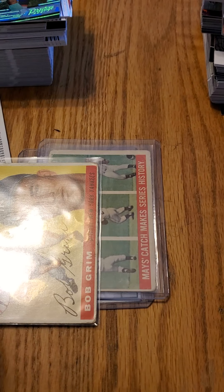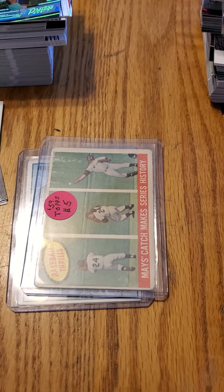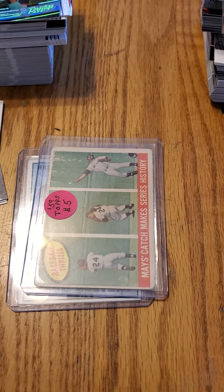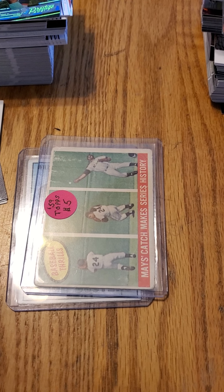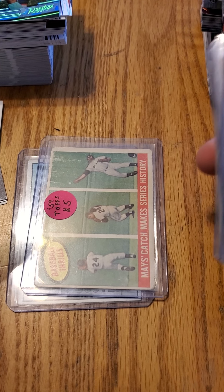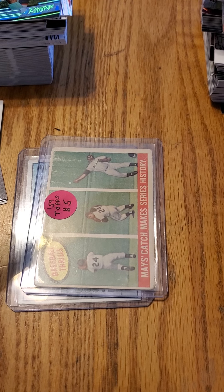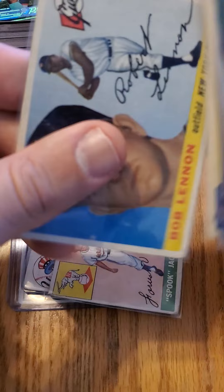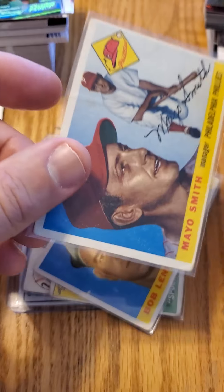These were a buck a piece. I think I got this pile for $13 and it came out to like $15.75 because it was like 25% off somebody's cards. But check it out — it's like a Mays for $5. Can't beat it. These were all a buck. Just some vintage, some guys I recognized.